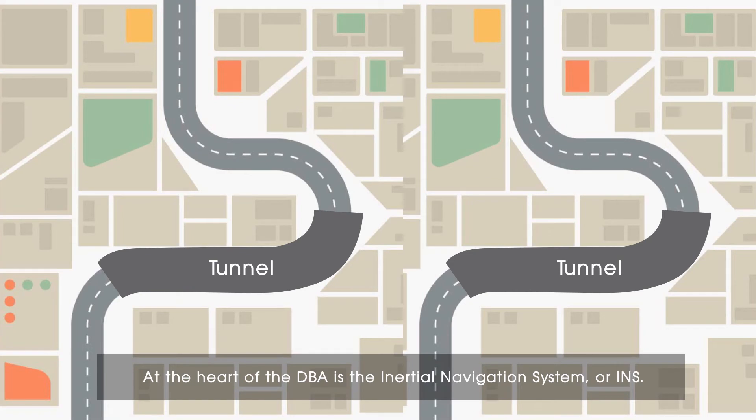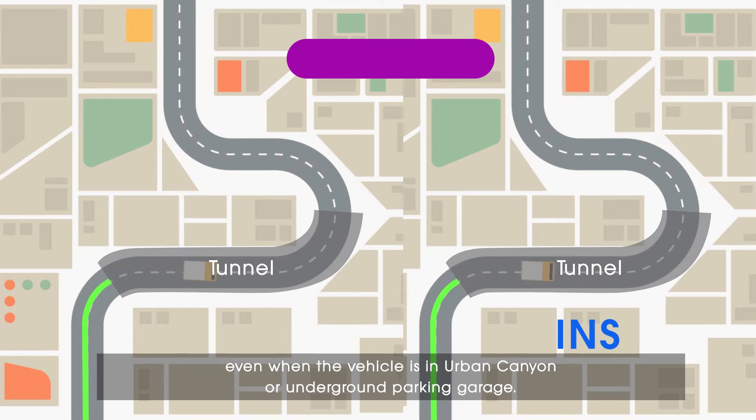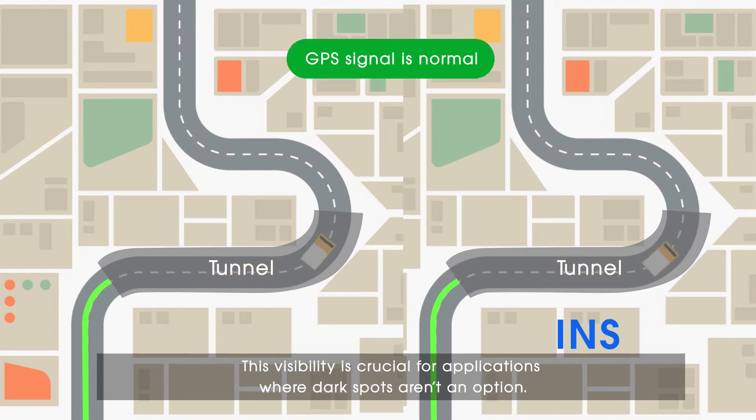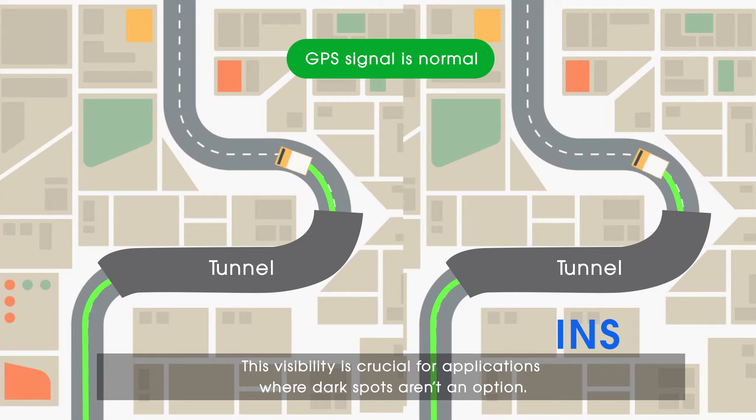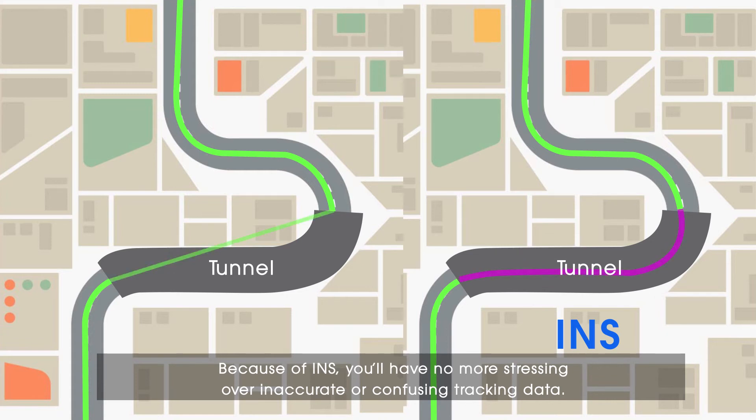At the heart of the DBA is the Inertial Navigation System, or INS. This tool can gather data about a vehicle's speed and behavior without relying on cellular data, even when the vehicle is in an urban canyon or underground parking garage. This visibility is crucial for applications where dark spots aren't an option. Because of INS, you'll have no more stressing over inaccurate or confusing tracking data.